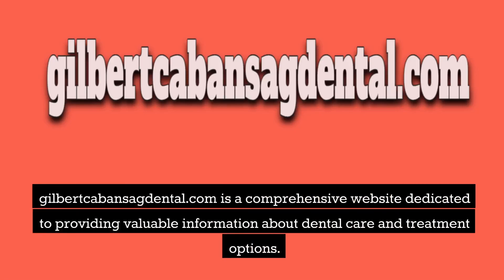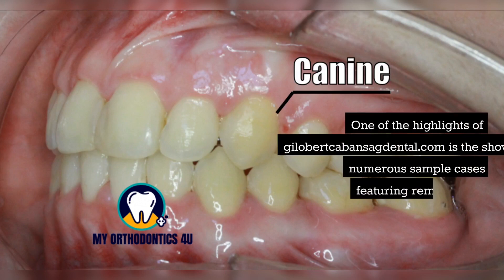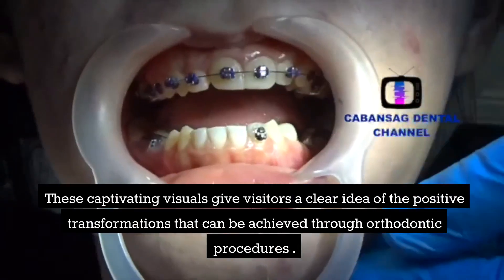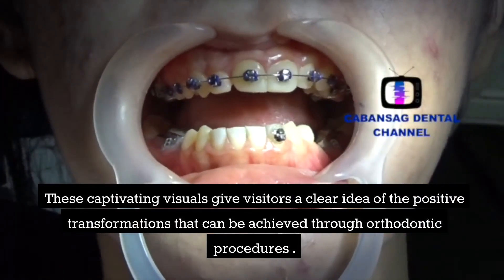GilbertKabansigDental.com is a comprehensive website dedicated to providing valuable information about dental care and treatment options. One of the highlights is the showcase of numerous sample cases featuring remarkable before and after results of brace treatment. These captivating visuals give visitors a clear idea of the positive transformations that can be achieved through orthodontic procedures.